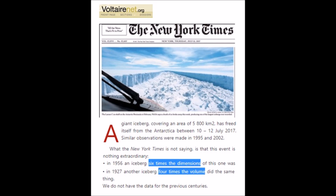In 1956, something six times the size of what just broke off ended up in the ocean. Did it affect everybody on Earth? No. And then in 1927, something four times the volume did the same thing. Yet newspapers print it like these things are only happening in the modern era — as if humans are always responsible and it could never be a natural force.